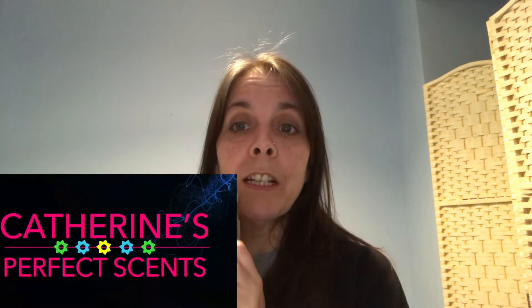Hi, I'm Katherine of Katherine's Perfect Scents and today I'm doing an unboxing. I've had some wax bars arrive that I ordered for the summer collection. I'm going to go through and do a quick sniff and tell you what I think of them. They're all still available on the PWS so if you'd like to order one, just let me know and I'll arrange that for you.